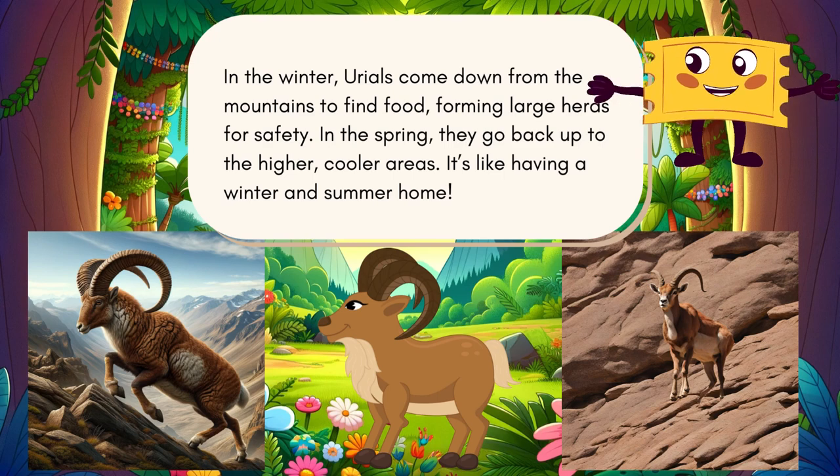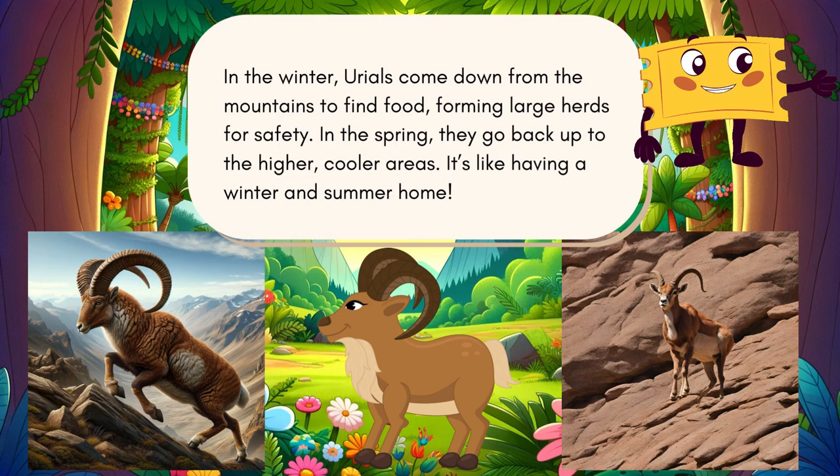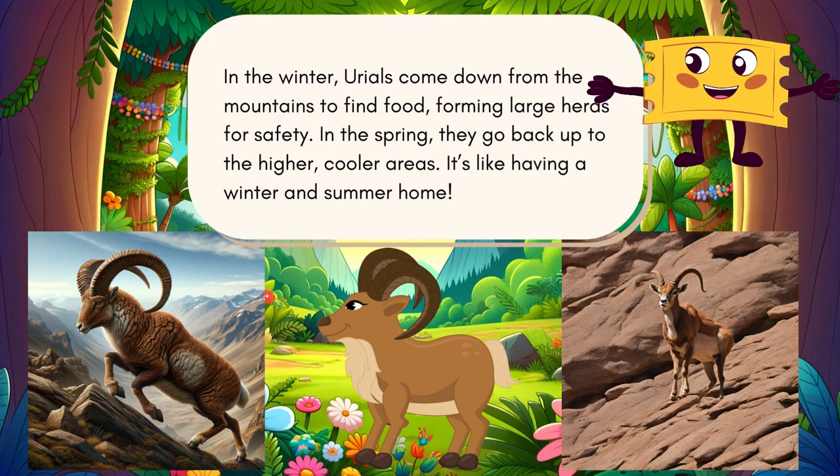In the winter, urials come down from the mountains to find food, forming large herds for safety. In the spring, they go back up to the higher, cooler areas — it's like having a winter home and a summer home.